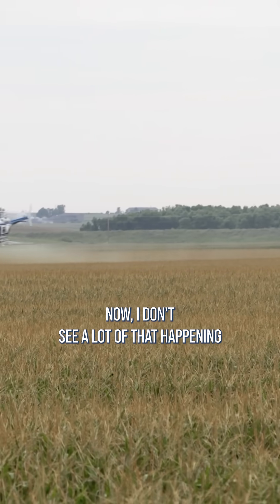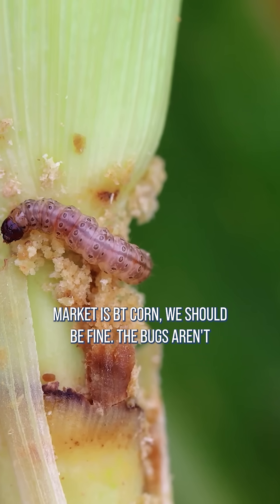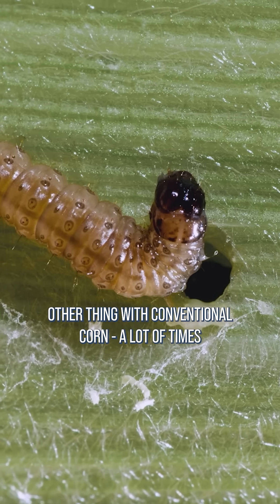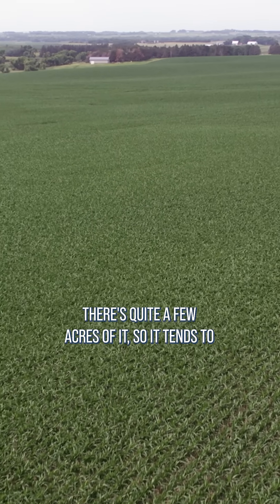I don't see a lot of that happening anymore because we say, well, 90 percent of the market is BT corn, we should be fine, the bugs aren't going to find it. Yeah, they do. And here's the other thing with conventional corn — a lot of times if there's conventional corn in your area, there's quite a few acres of it.